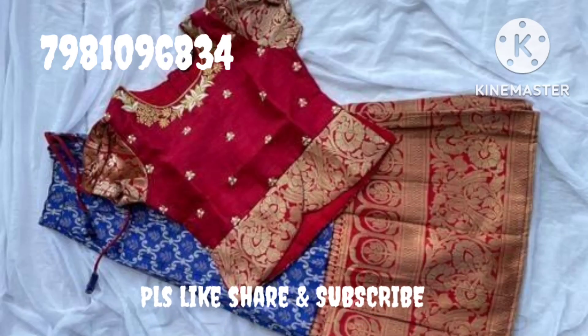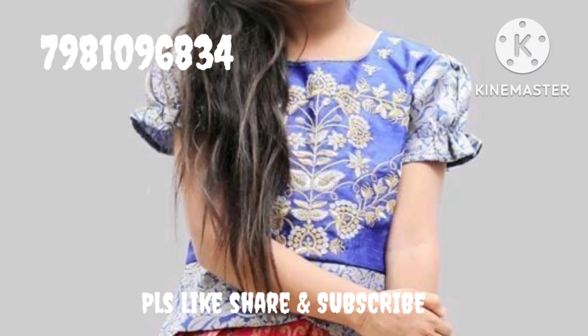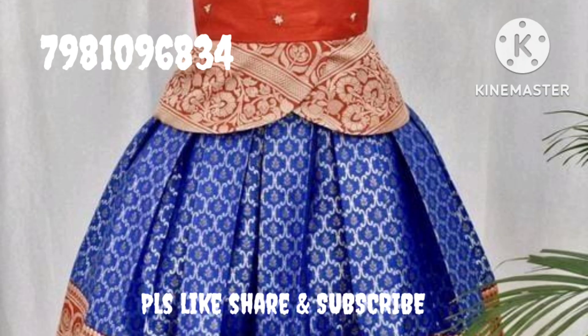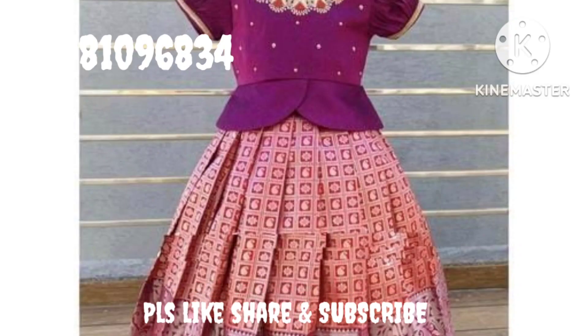This is a top fabric. It has a silk blend and a lehenga. It has a short sleeve and embroidery. This collection is fully stitched, available up to 1 to 12 years.